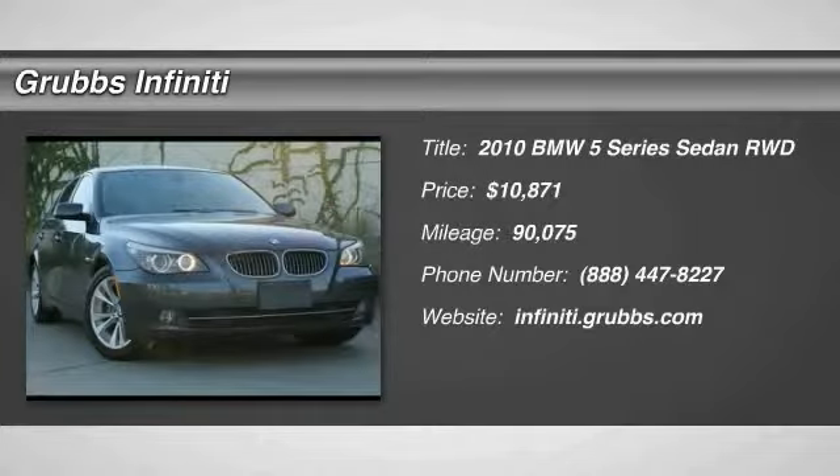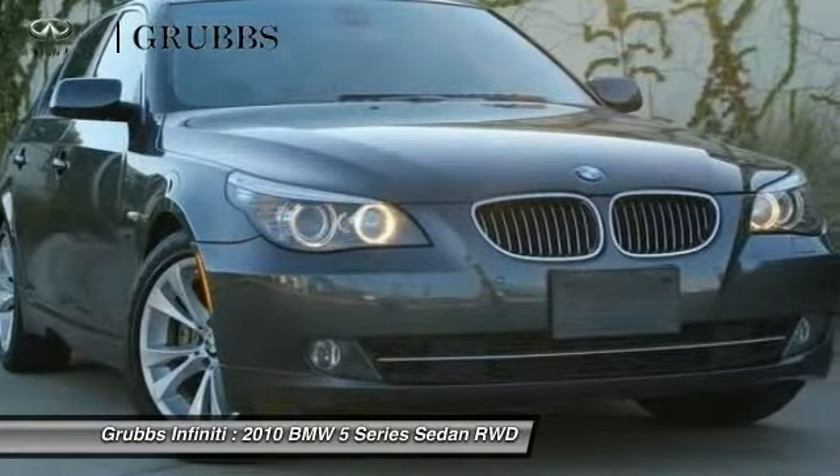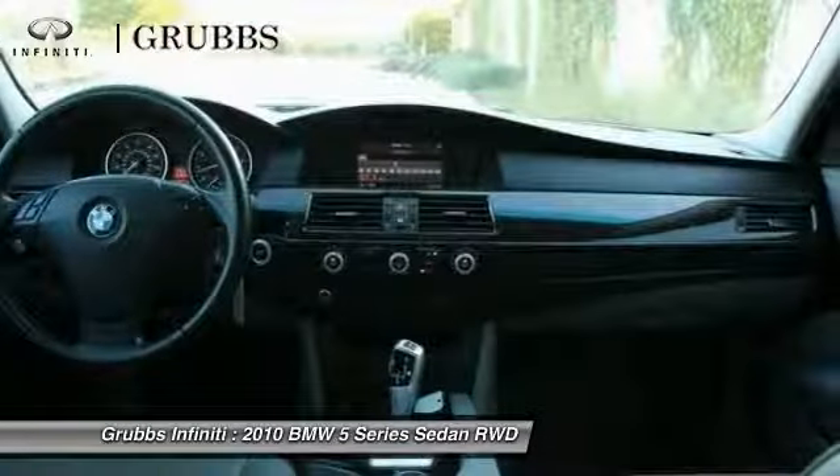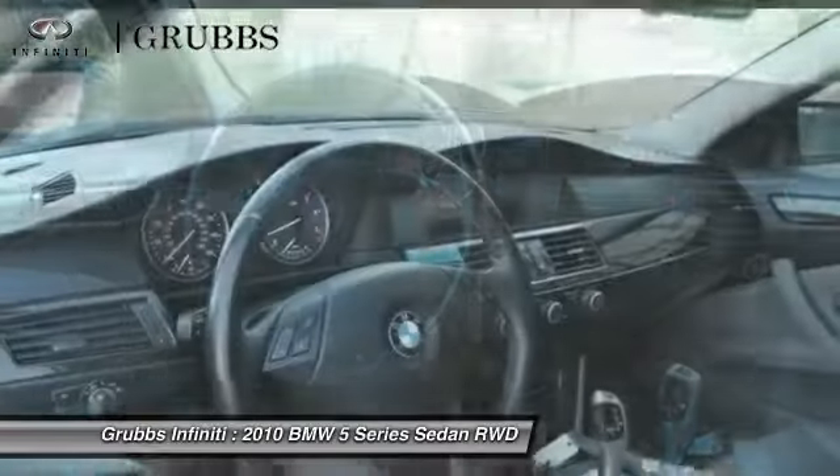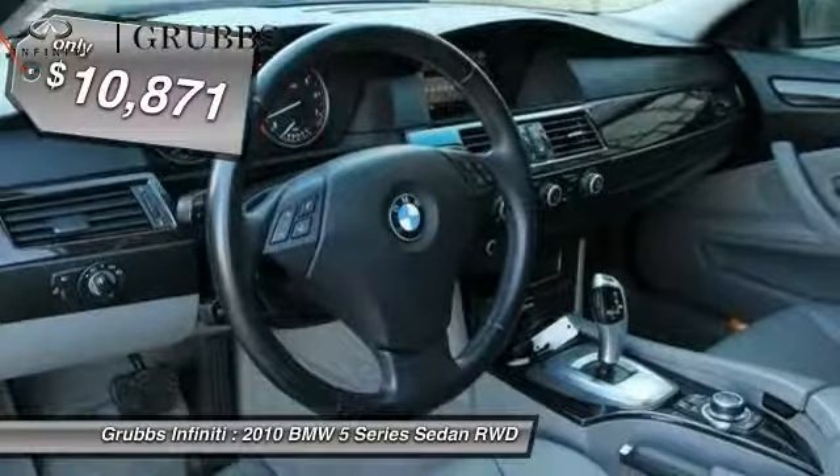Looking for the right vehicle? Check out the 2010 5 Series. The 5 Series incorporates bold styling cues that departed from BMW's traditional styling language. If you are looking for excitement and boldness, the 5 is for you and is priced below $15,000.